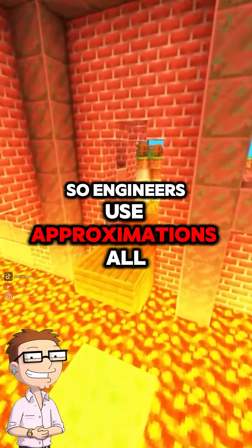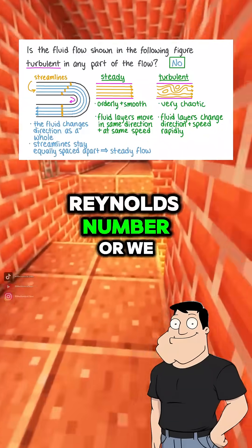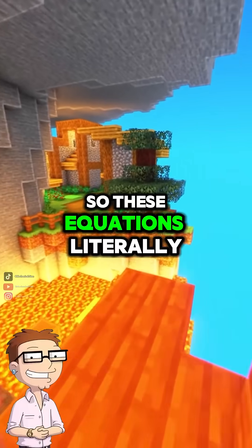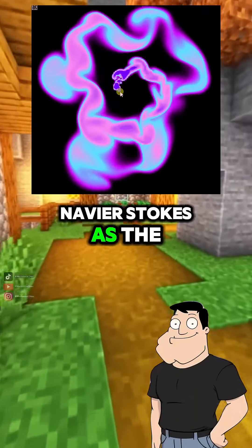So engineers use approximations? All the time. We either simplify the equations with assumptions, like steady flow or low Reynolds number, or we use CFD software to simulate them numerically. So these equations literally govern everything from airplanes to pipelines? You got it — if a fluid flows, Navier-Stokes is the law it follows.